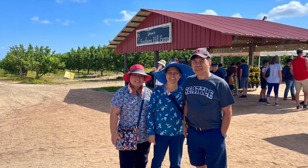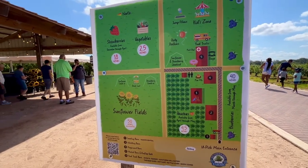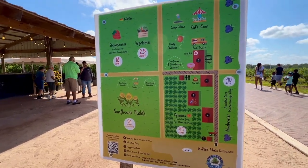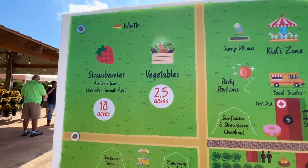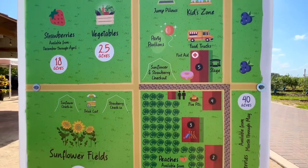Adjacent to the greeting barn is a map of the area. It's a good idea to familiarize yourself — after all, there's 120 acres of farmland here. I recommend taking a photo of the map or simply scan the QR code to access the map electronically.